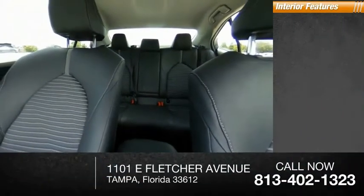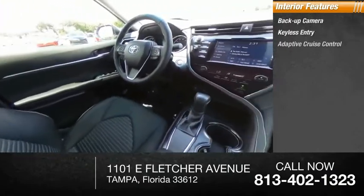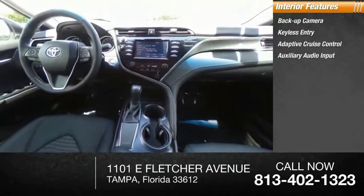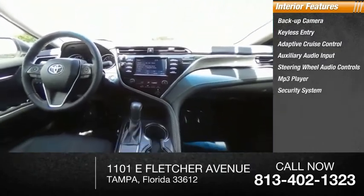Inside you'll find backup camera, keyless entry, adaptive cruise control, auxiliary audio input, steering wheel audio controls, MP3 player, security system, and lane departure warning.